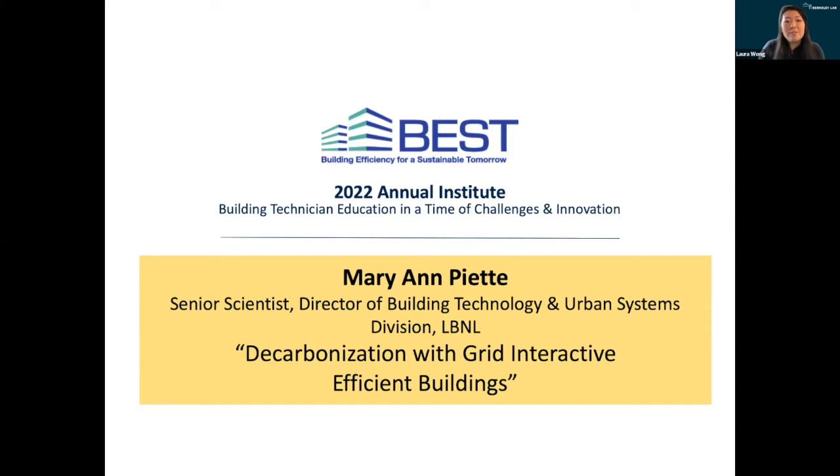It's 11:15 now, so I'll get started. Hello, everyone. Thanks again for joining us here for day one of the Best Centers Annual Institute. I'd like to once again introduce Marianne Piette, who has been with us for the last few sessions as a moderator, and this time she'll be presenting the need for grid interactive efficient buildings, what they are, and why they're important for decarbonization.